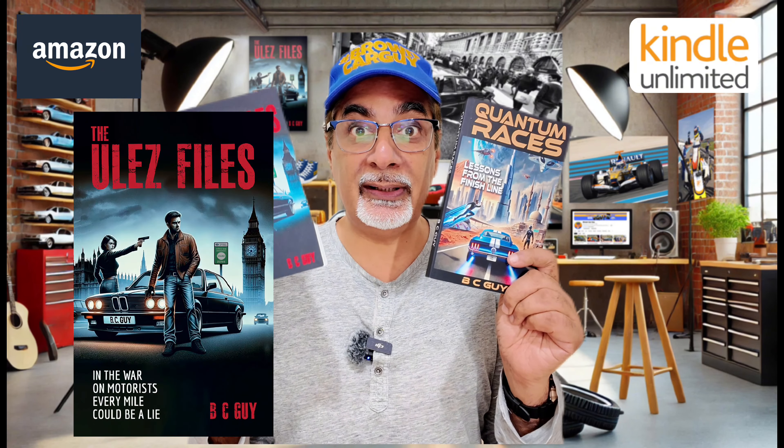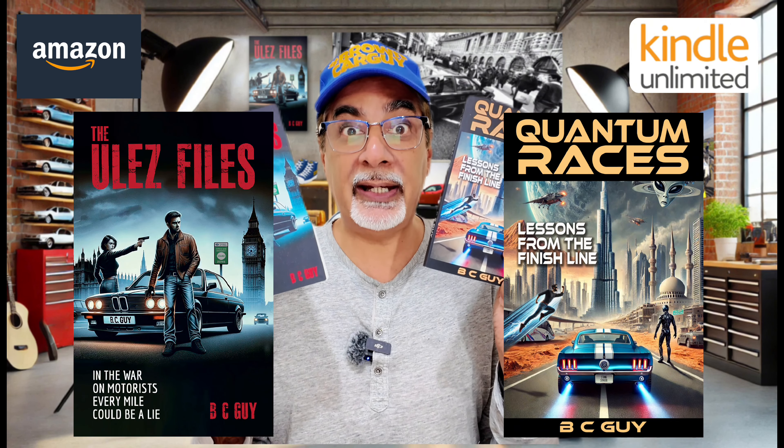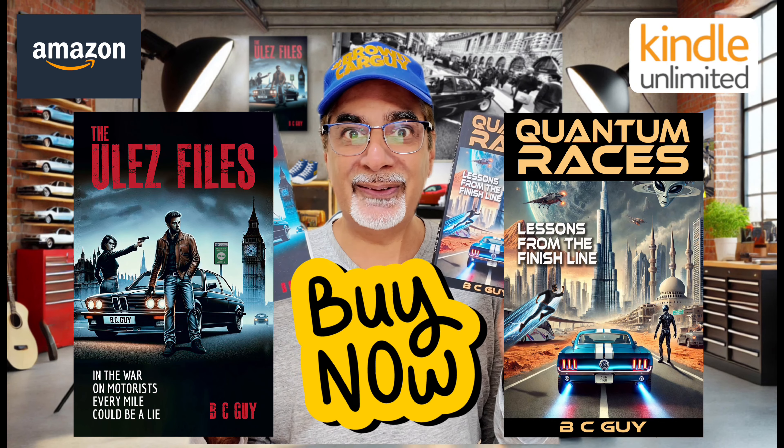Hi guys, I've been writing — this is my first book, a novel, an all-out action thriller. And this one is a collection of 13 stories I've written over the course of two decades. The ULEZ Files and Quantum Races by Brown Car Guy are out now on Amazon.